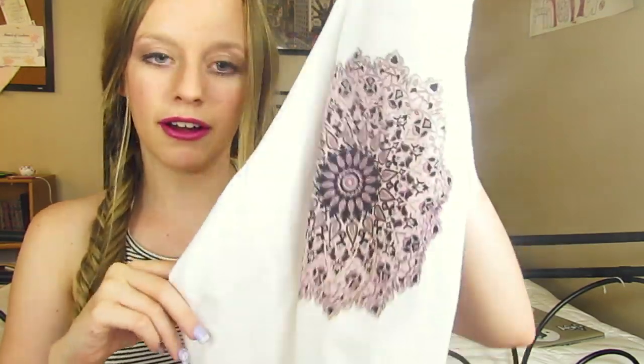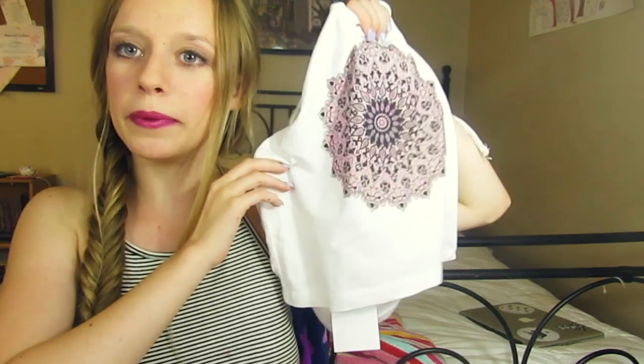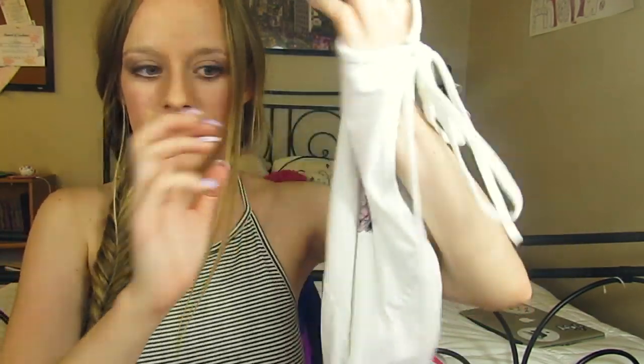Then I picked up another halter top — it's basically the same style I've been wearing recently, so now I have like five of these. I got this one with a really pretty purplish pinky little design on it, and it's just really cute. I love that.